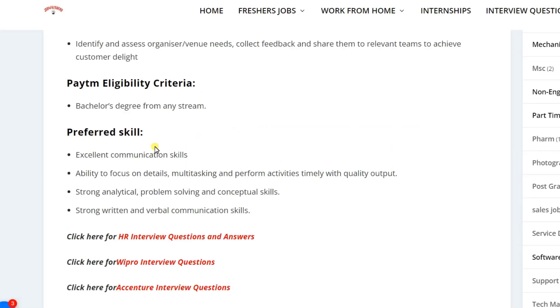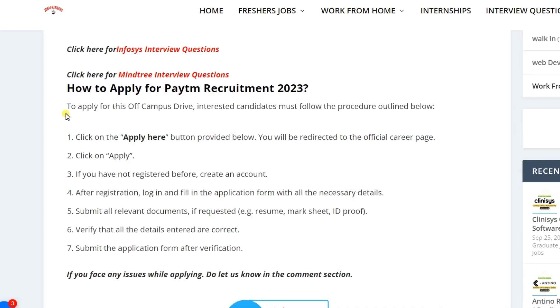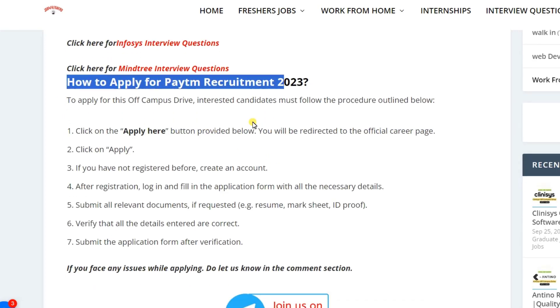Who can apply? If you have a bachelor's degree from any stream, you can easily apply for this position. The only requirement is that you should have excellent verbal and written communication skills.